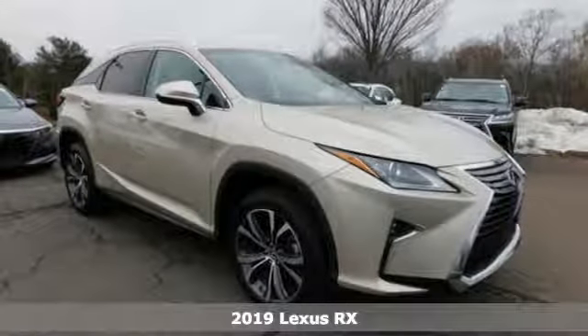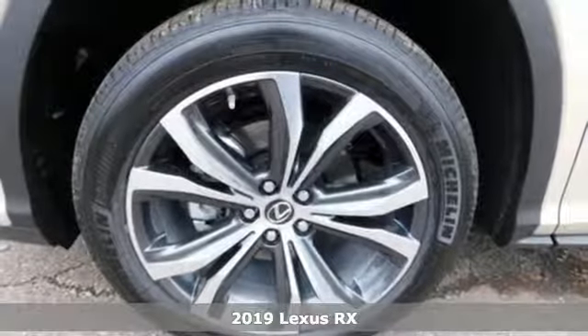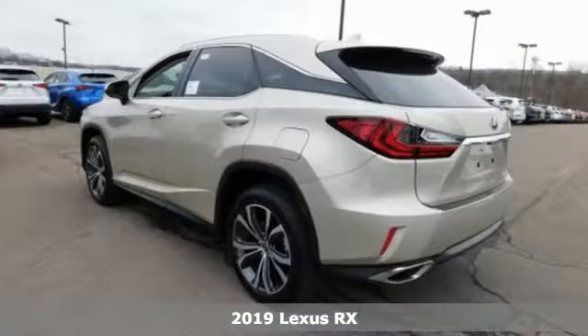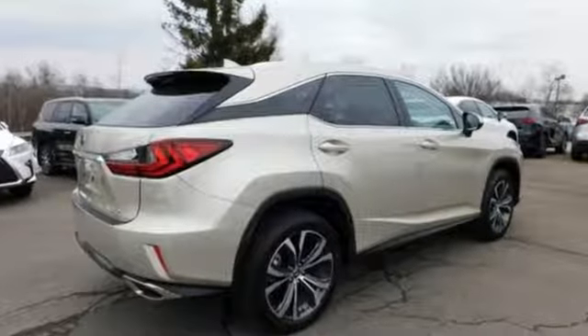It's the new 2019 Lexus RX. This RX is luxury without apology. Sink into the driver's seat and experience its intense elegance. It boasts an impressive list of features like these.